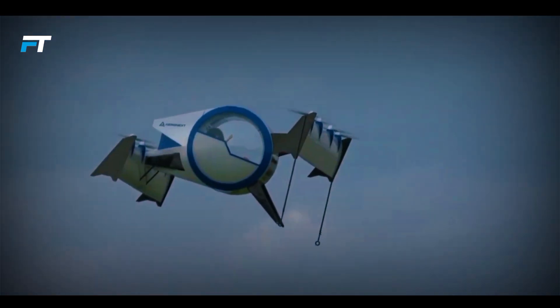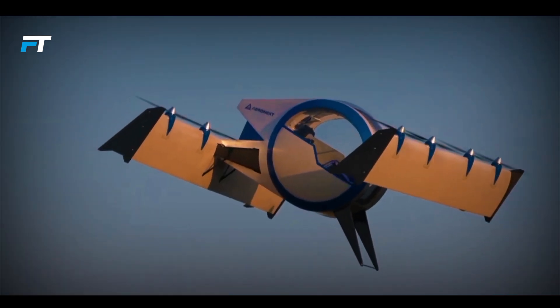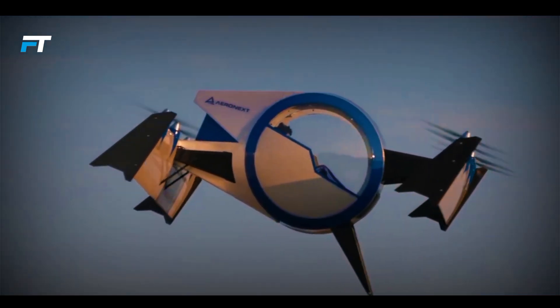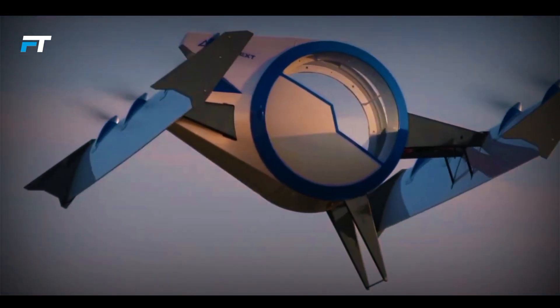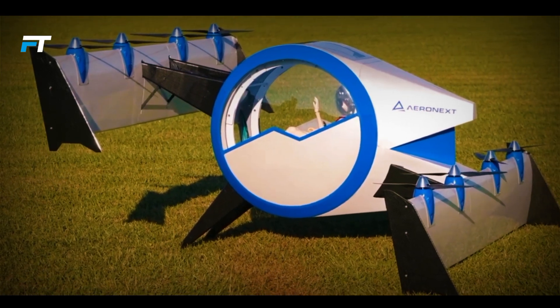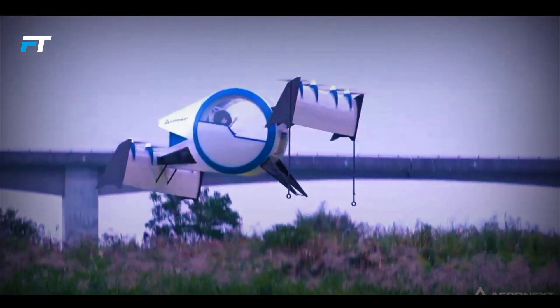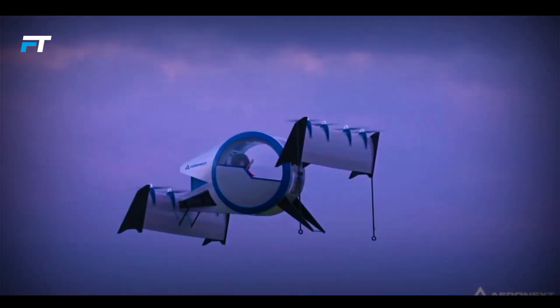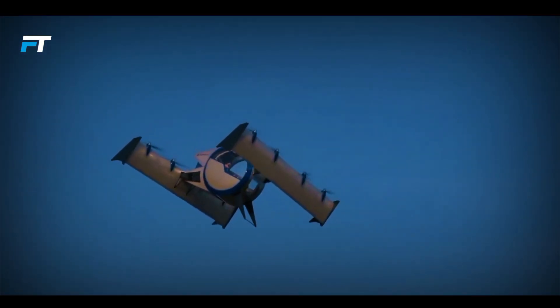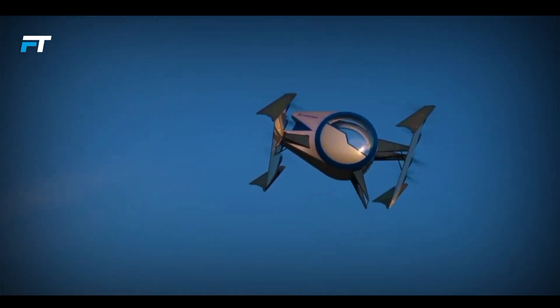Built for solo journeys, the Flying Gondola features an autonomous piloting system, allowing passengers to enjoy the ride while taking in stunning panoramic views from large windows. Safety is a top priority, with a distributed electric propulsion system that guarantees safe landings even if multiple propellers fail. This innovative aircraft sets the stage for the future of air travel, combining sleek design with advanced technology and reliable performance.